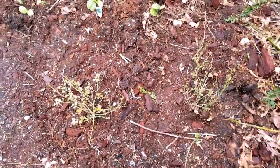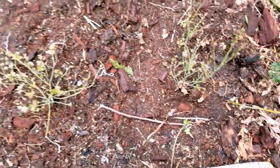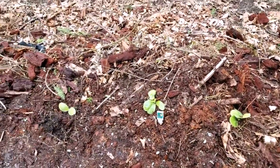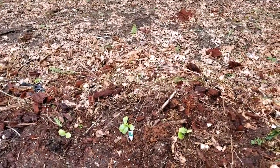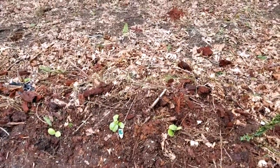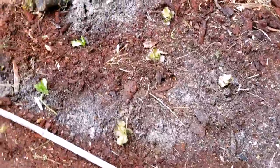Two blueberry bushes — I love blueberries so I'm excited. And then in the back here I've got some zucchini. I'm kind of not sure how they're going to grow; I know they take a lot of space. I'm going to try to manage them the best I can from invading everywhere, just kind of move them about as I can.